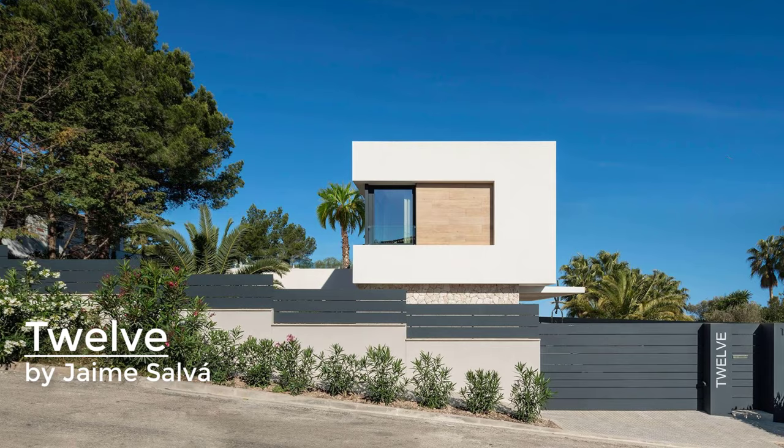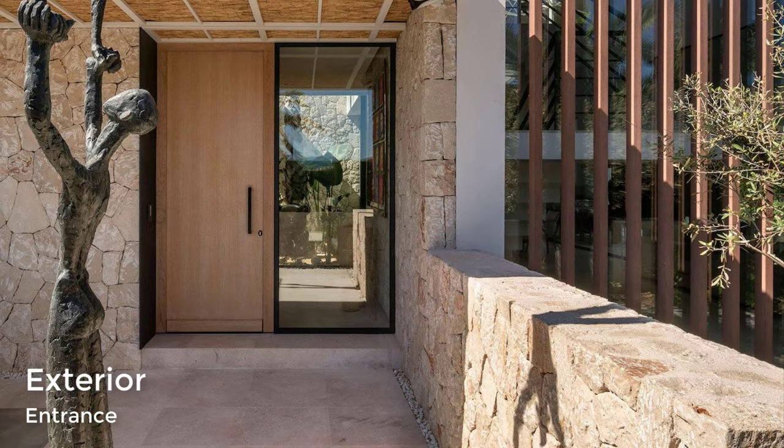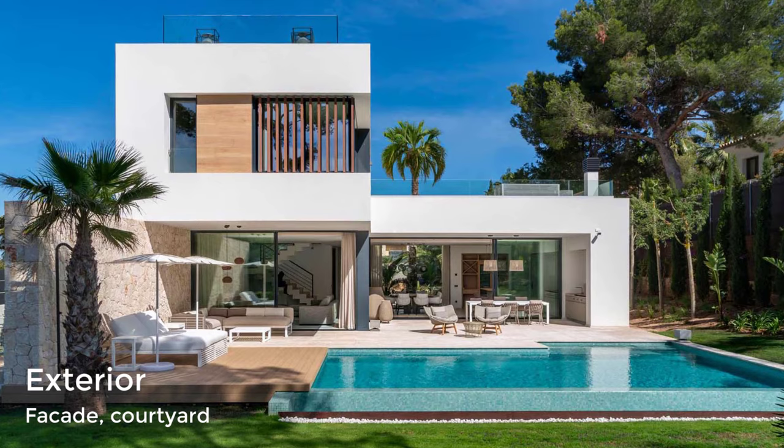A two-story single-family house in the beautiful locality of Santa Ponsa, Palma de Mallorca, Spain, completed by architect Jaime Salvà and interior designer Marga Comas for developer Sophisticated Projects, with contemporary design, straight lines, clean spaces, and a recognizable style.